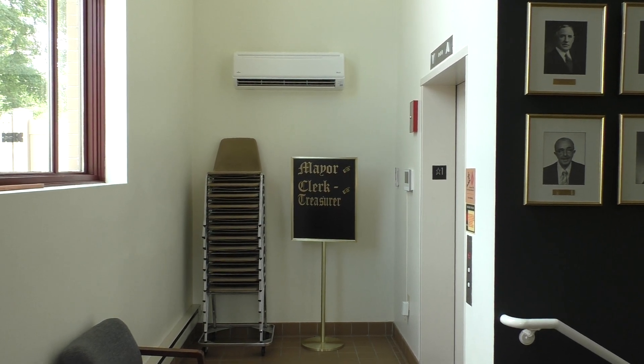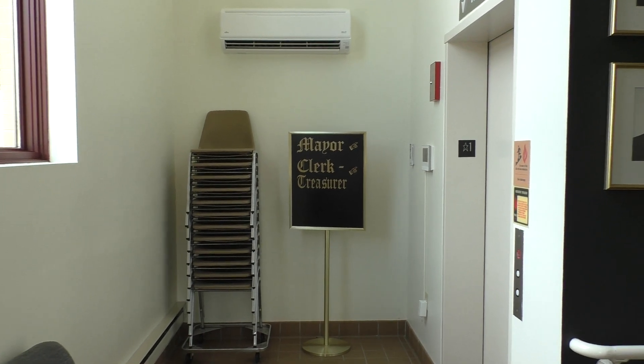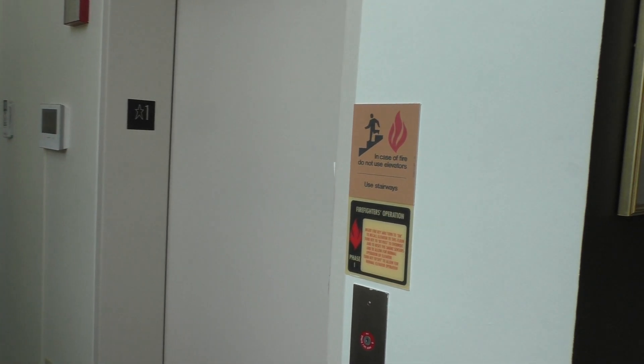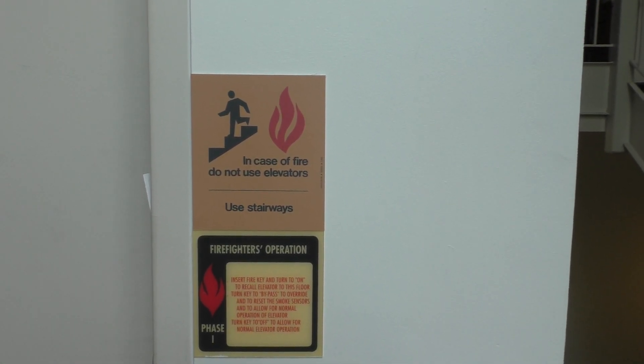This is the elevator here at Goshen City Hall in Goshen, Indiana. And guess what we've got? We've got some sort of generic elevator with GAL Jet Plus. Gotta love GAL Jet Plus.